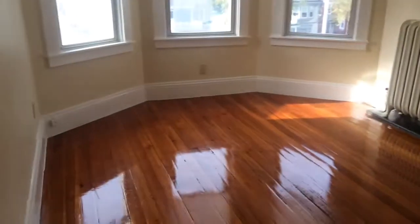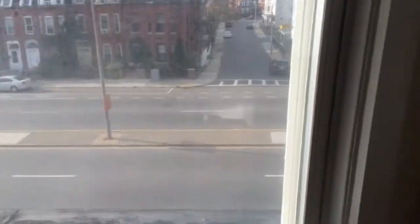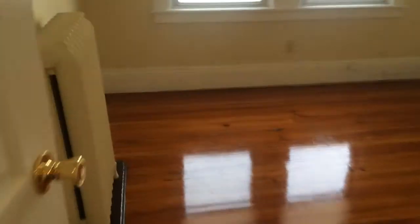Here's bedroom number two — or actually, this could be used as your living room. There are also front-facing big bay windows and a nice fixture over there. And here's bedroom number two with nice shiny hardwood floors and two closets.